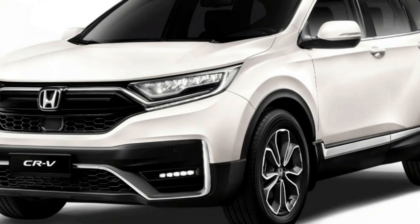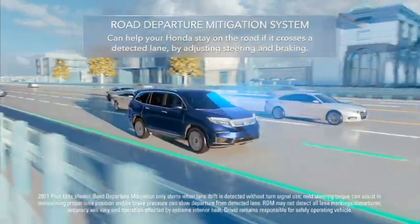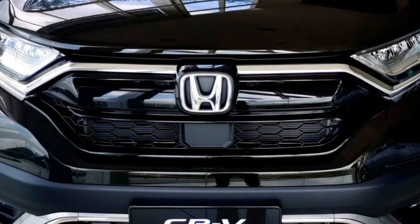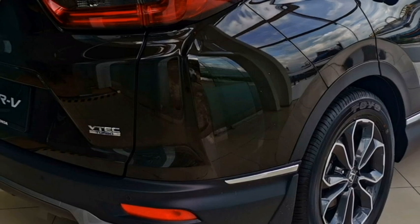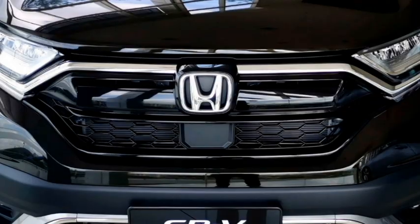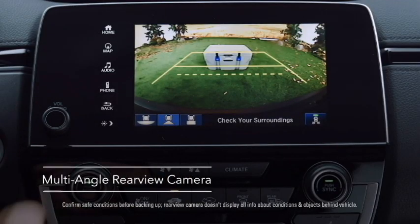The SUV gets a number of radar-based safety and assistive features including a monocoque structure, ABS with EBD, hill-assist control, ISOFIX child seat anchorage, speed-sensing auto door lock, child safety lock, electronic stability control, electric parking brake, Honda Lane Watch system, auto brake hold, agile handling assist, walk-away auto lock, high beam assist, multiple airbags, tire pressure monitoring system, and a 360-degree camera with front and rear parking sensors.